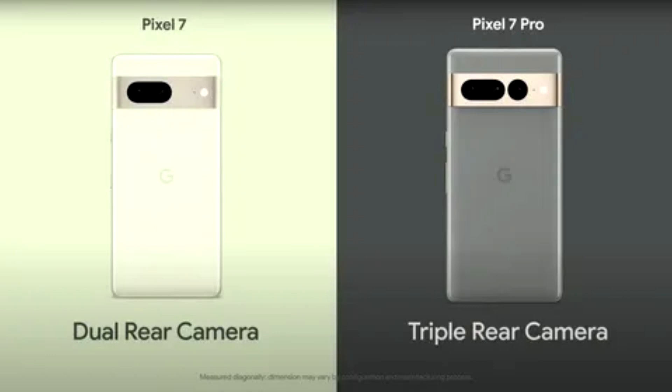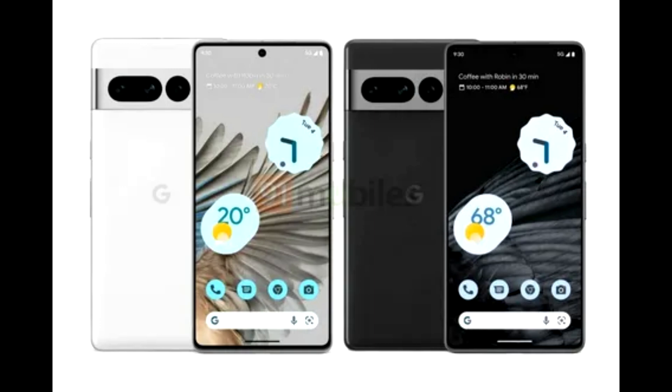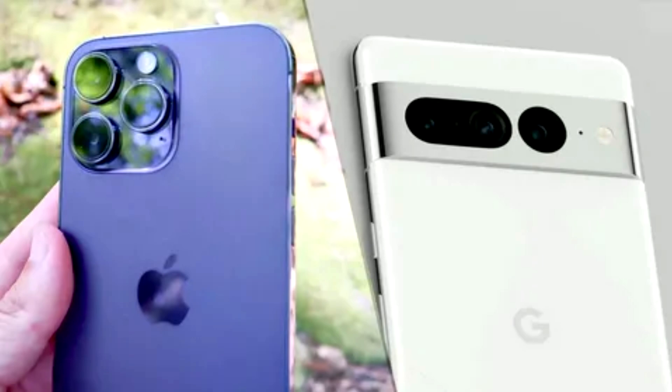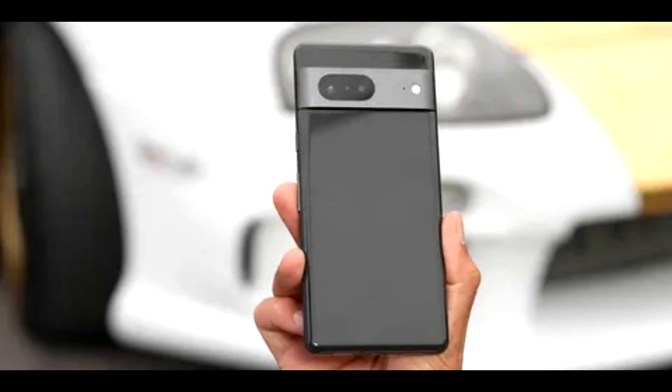Extend your range with our next generation Super Res Zoom — up to 8x on Pixel 7 and up to 30x on Pixel 7 Pro. You'll be able to get sharp, quality images from a distance. We've also achieved optical quality similar to a dedicated 2x telephoto lens for Pixel 7 and a 10x telephoto lens for Pixel 7 Pro, giving you flexibility to creatively frame your shot at multiple magnifications while maintaining high quality.